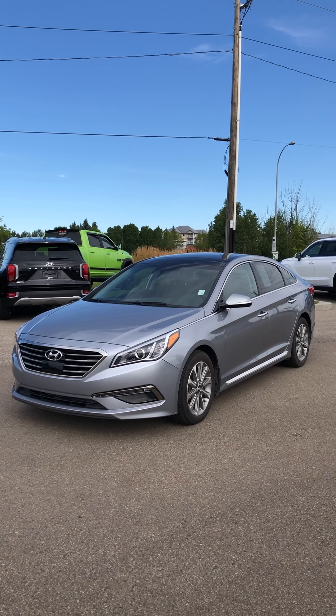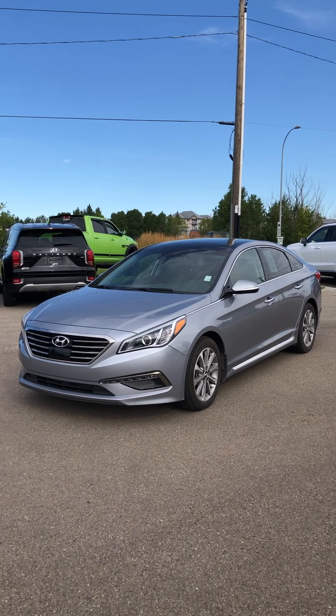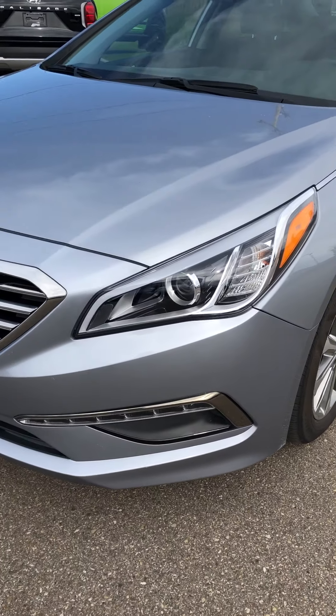Hi there, this is Mikey Wong with River City Hyundai here to show you your 2017 Hyundai Sonata. I'll do a quick walk around for you here just to show you some of the little features that this one carries.